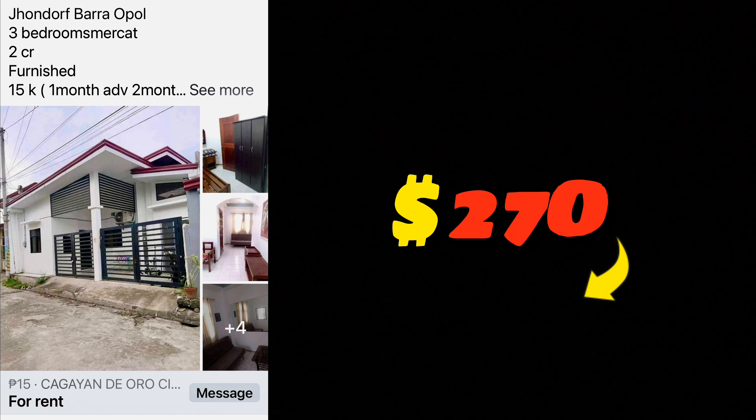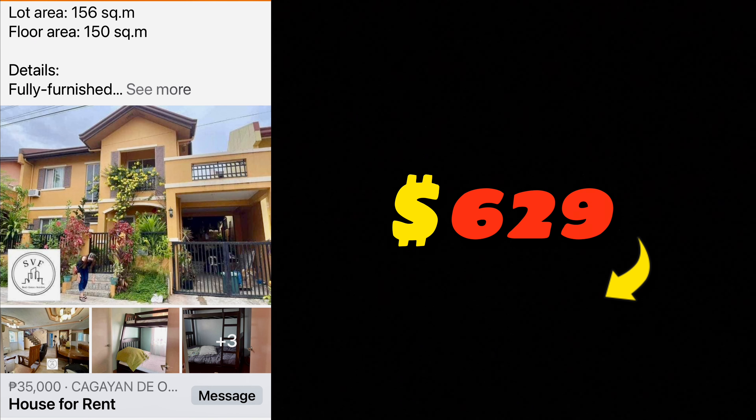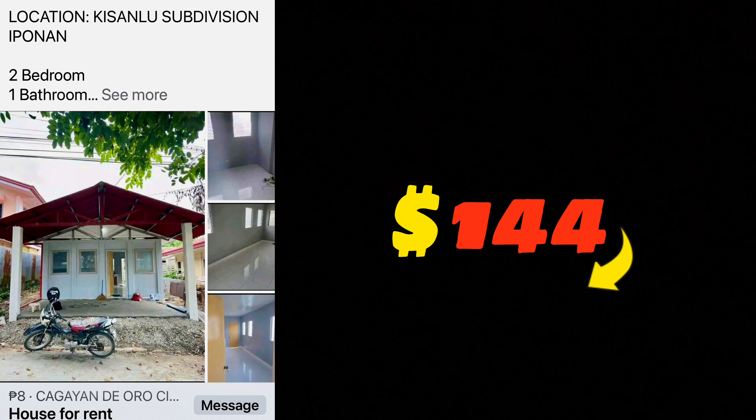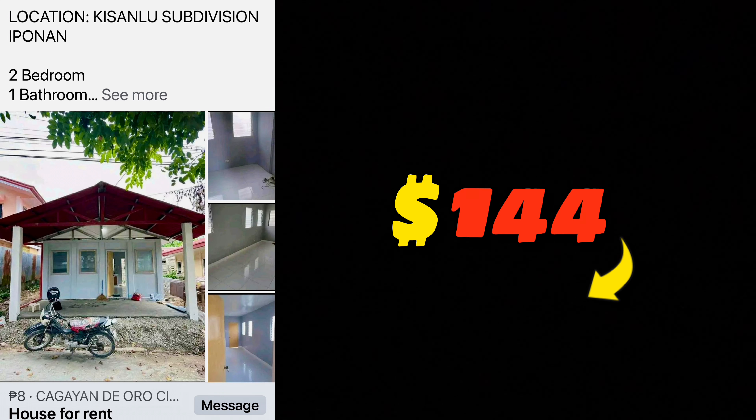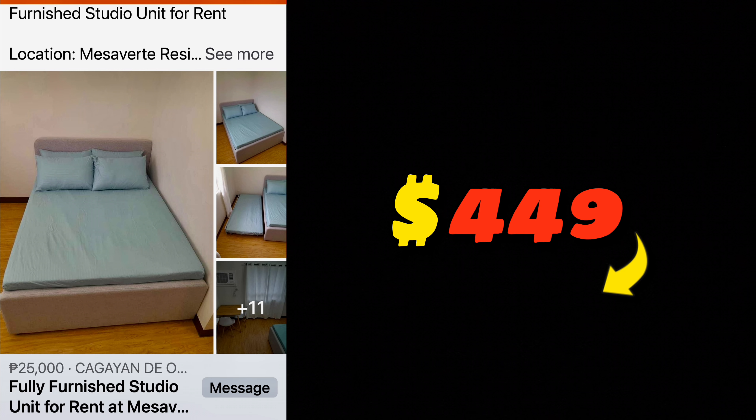A property in Bella Vita subdivision for just 6,000 pesos per month. In the Opal neighborhood — three bedrooms, two comfort rooms, furnished for 15,000 pesos per month, though the area is congested. A 35,000-peso property that looks really good with nice views if it had a breeze, though it's only 150 square meters and may share a common wall. A basic two-bedroom, one-bath for 8,000 pesos — about 150 dollars. A micro-apartment at 15,000 pesos. A Mesa Verde studio for 25,000 pesos with a community pool.